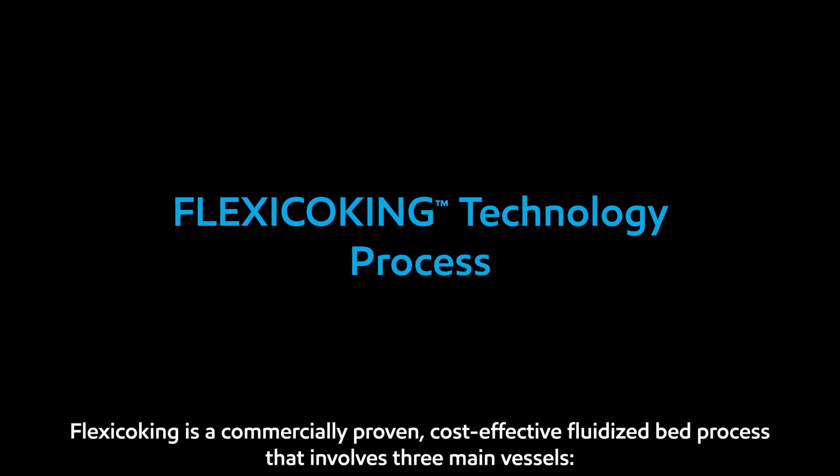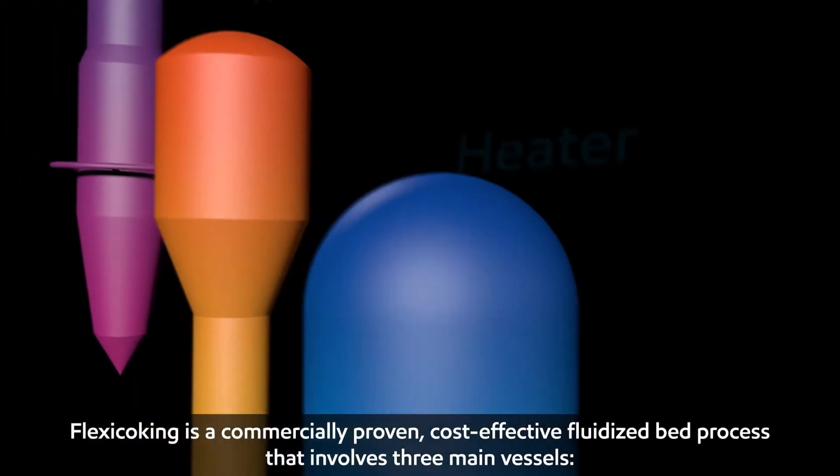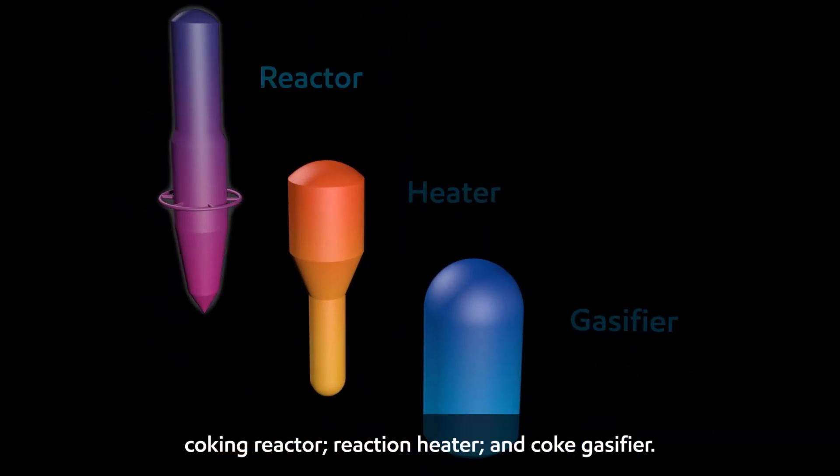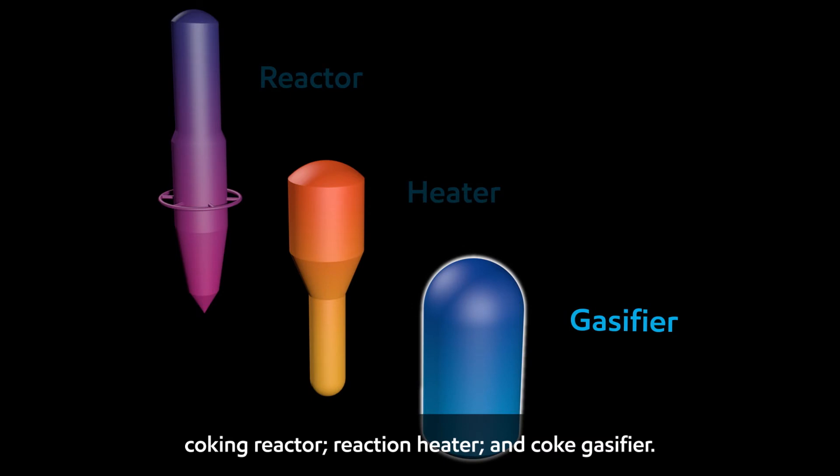Flexi-coking is a commercially proven, cost-effective, fluidized bed process that involves three main vessels: a coking reactor, reaction heater, and coke gasifier.